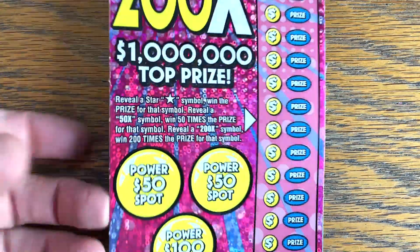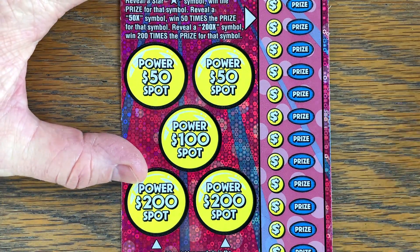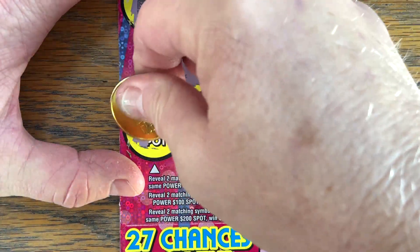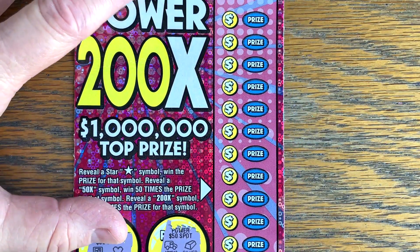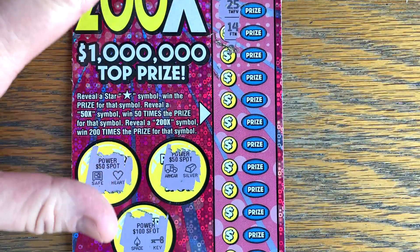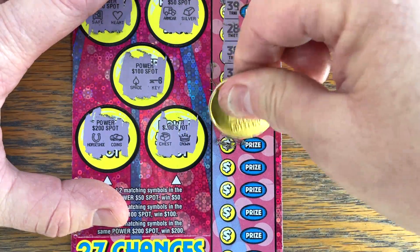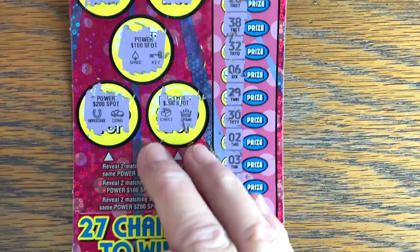We've been doing pretty well on our Power 200 Times. This one's on ticket number 18. Let's see if it'll come through again for us. Safe, armored car - can we hit the 100? Spade and a key. How about 200? Horseshoe, horseshoe. Stars again over here, or a 50 or 200 times symbol. Nothing on our Power 200 Times.